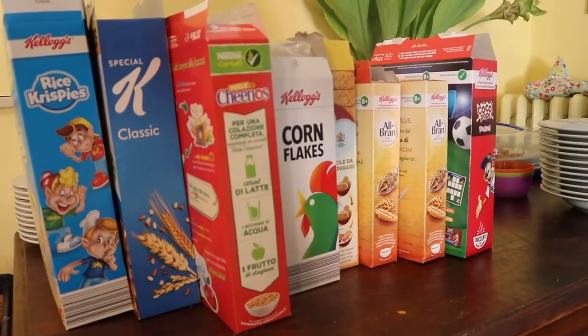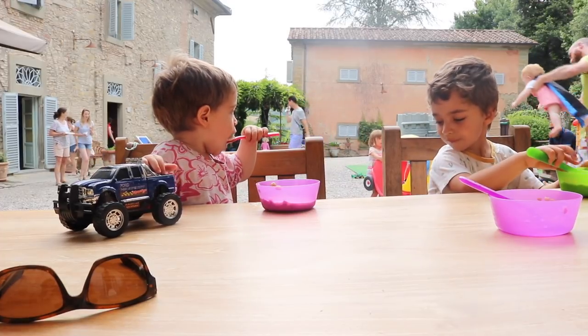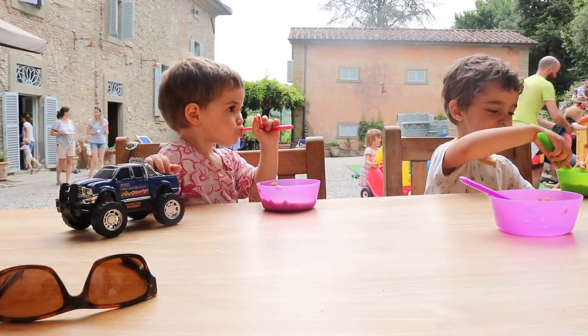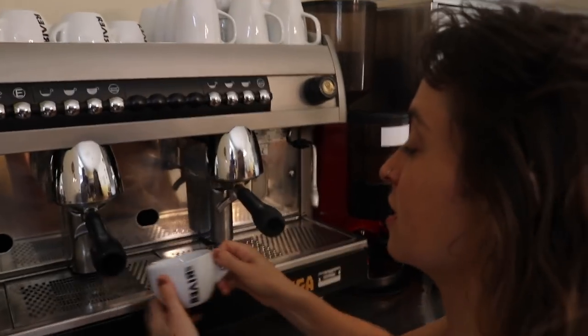Food-wise, breakfast is pretty chilled — cereal and croissants and cheese and ham and jams and kind of normal stuff and you just help yourself. Then they have the most incredible coffee machine which I absolutely loved and made the best coffee.